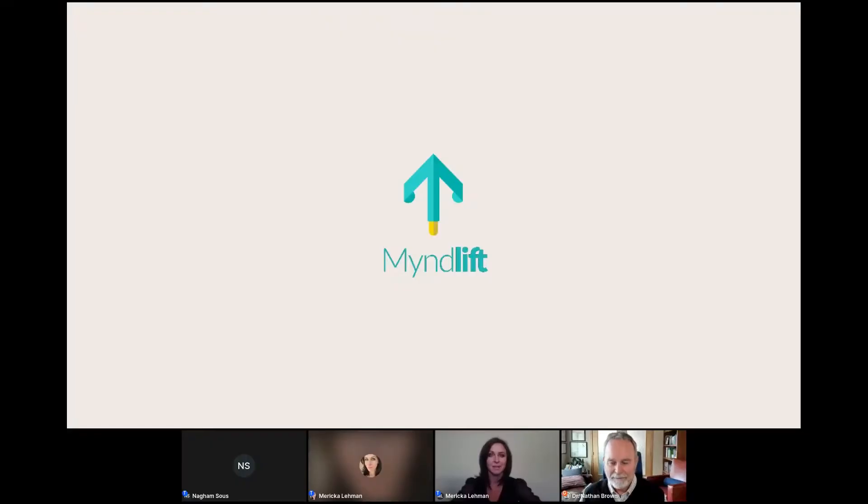My name is Marika Lehman and I'm with MindLift. I appreciate you taking your time to join us. Today we're going to be talking about how to achieve better outcomes using neurofeedback. I'm going to give a brief overview about what MindLift is and what we can offer, then Dr. Brown will present how he uses neurofeedback to achieve better outcomes. We will have time at the end for questions.